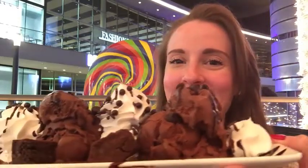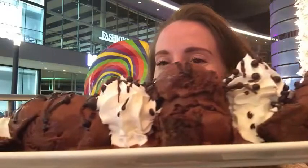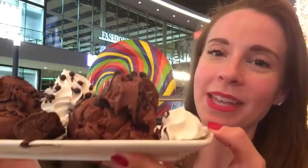Dessert is here. And look what we have. This is the chocolate blackout sundae. Let's take that all in for a second.